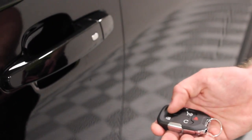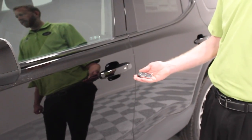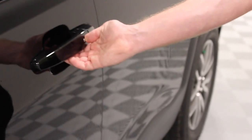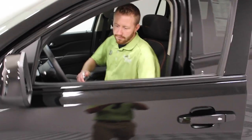The keyless open and start feature on the Acadia All-Terrain SUV makes entering and exiting the vehicle effortless. It allows you to access all four doors when it senses your key fob approaching and start the vehicle with a push of a button. When you exit, the vehicle automatically locks within seconds of the last door being closed.